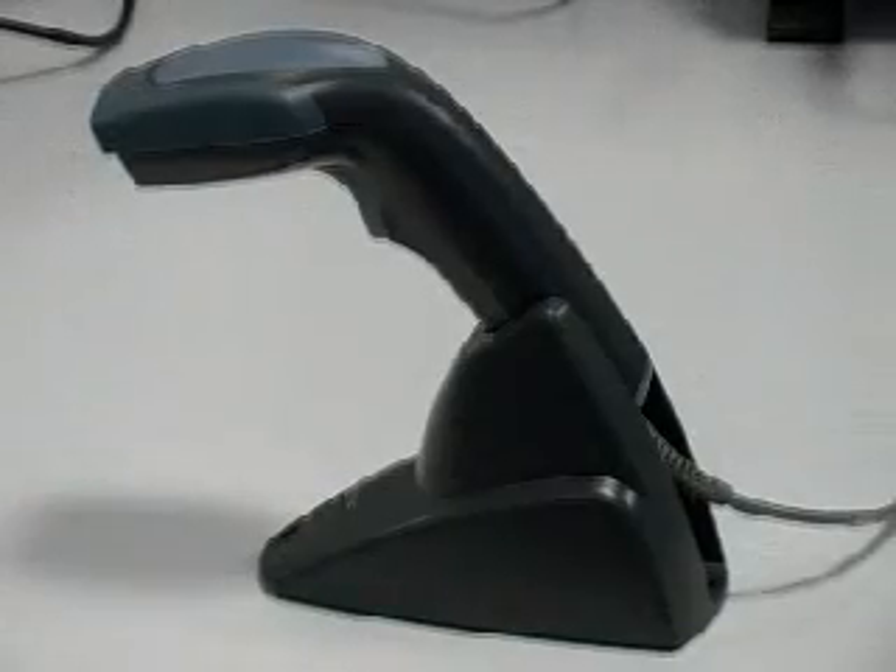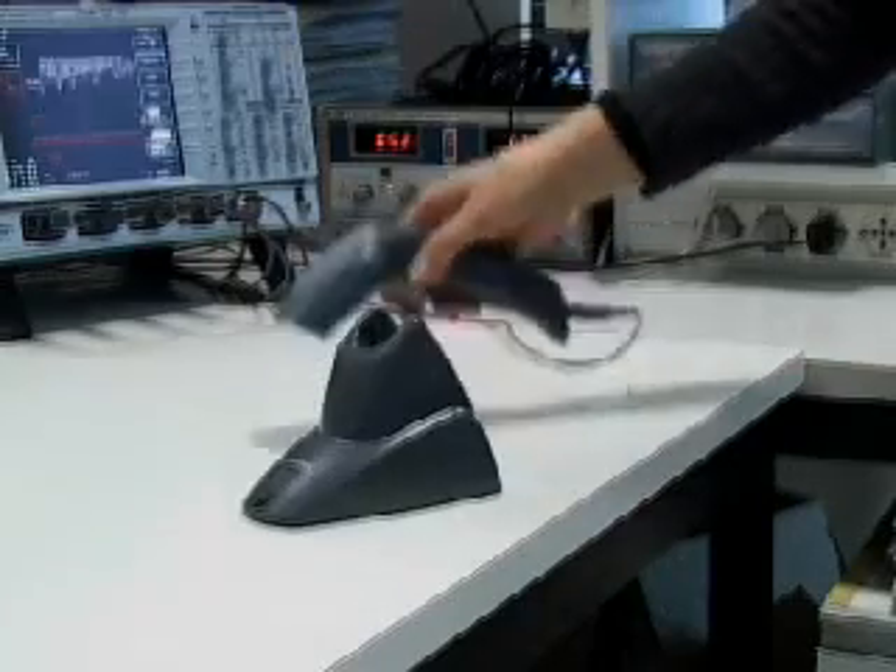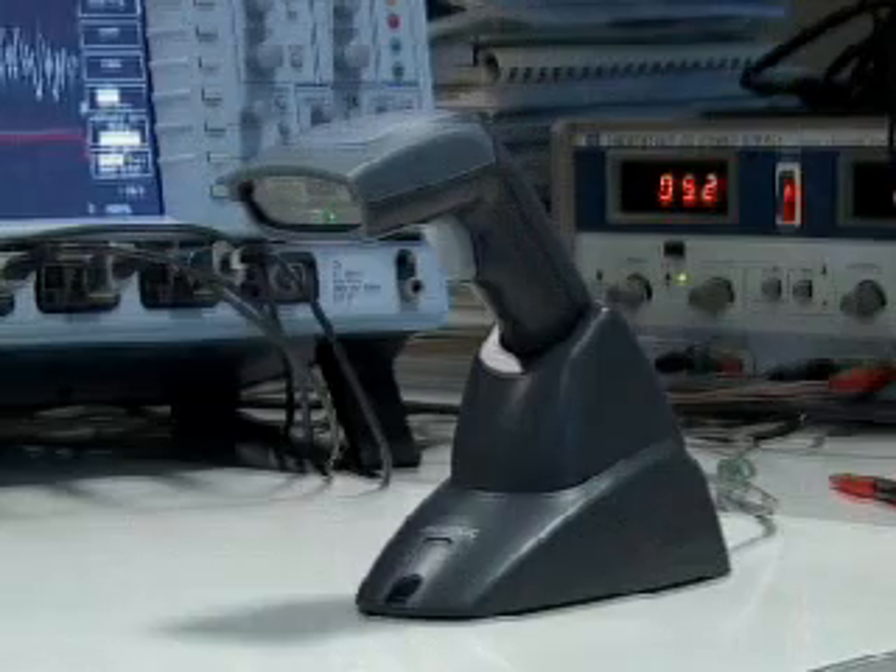The Heron comes with a practical stand for hands-free operations or to use as a holder when the product is not in use. The stand is already included in the package.